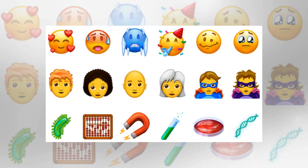Emojipedia's rendering of the new smileys. From left to right we have smiling face with three hearts — Emojipedia can count — hot face, cold face, partying face, woozy face, and pleading face.